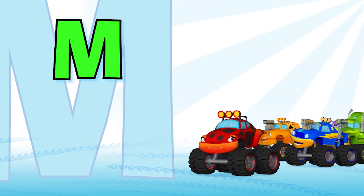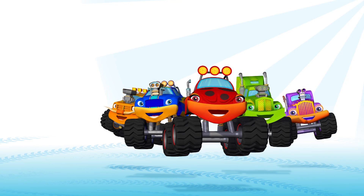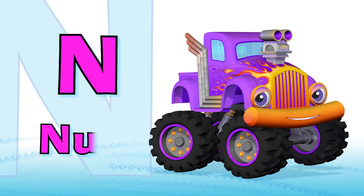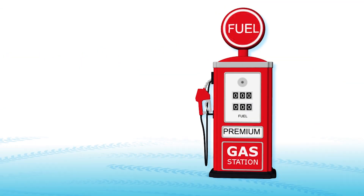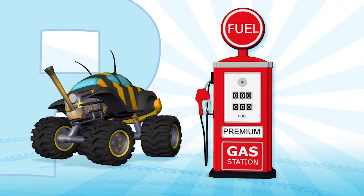M is for monster — monster trucks! Alright! Woohoo! N is for nuts — they hold tires on tight. Yes! O is for oil — it keeps the engine running smooth. P is for premium — it's the best fuel to use. Yes!